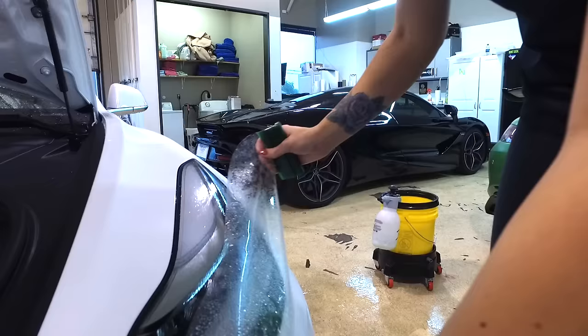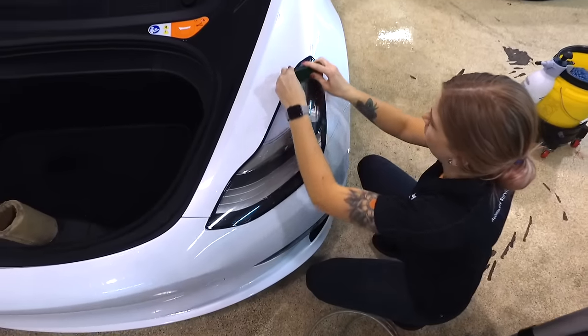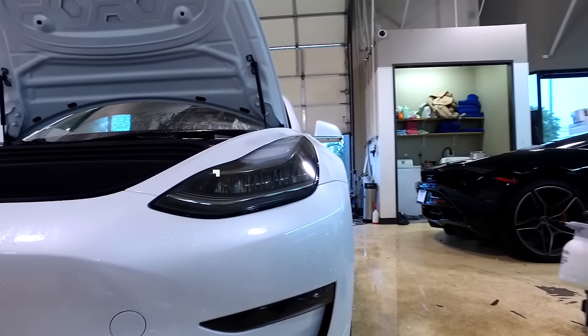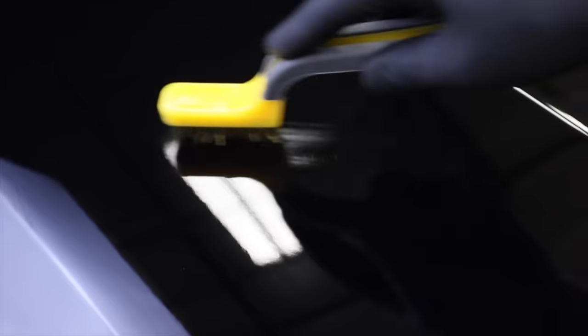Combined with the ease and accessibility of the Design Access Program, XPEL Ultimate Plus can be utilized with any pattern in our system to create a pre-cut kit for the most precise installation possible. Packed with the same self-healing power and superior stain resistance you've come to love, XPEL Ultimate Plus was born to perform.